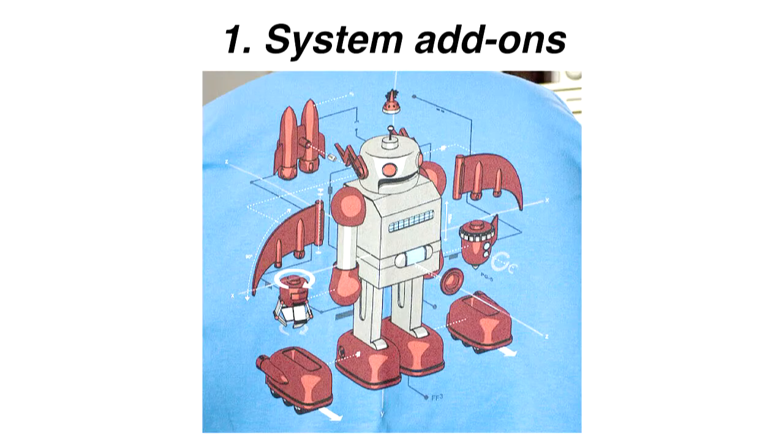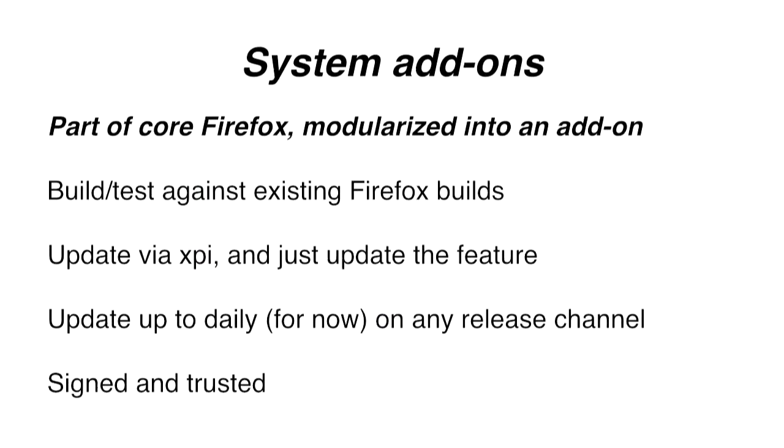The first is system add-ons. A system add-on is not an add-on that you choose to install. It is a part of core Firefox - part of the core code base that we carved off into an add-on. It's a way to modularize our very difficult-to-draw code base, and we've re-implemented it as an add-on. What we're really doing is taking this mechanism made for the community to modify their own Firefox and using it ourselves, because it's so much easier than going through a 12-hour build process for a one-line change.